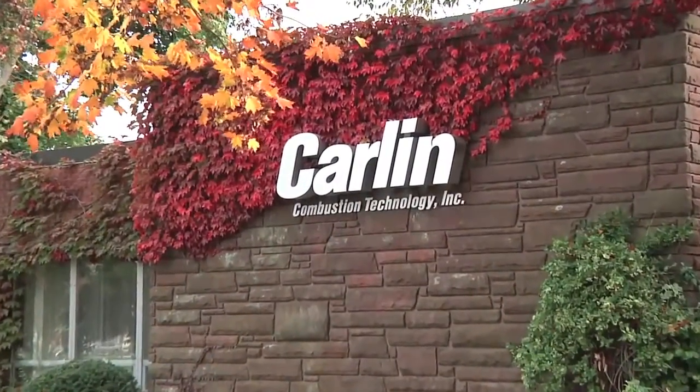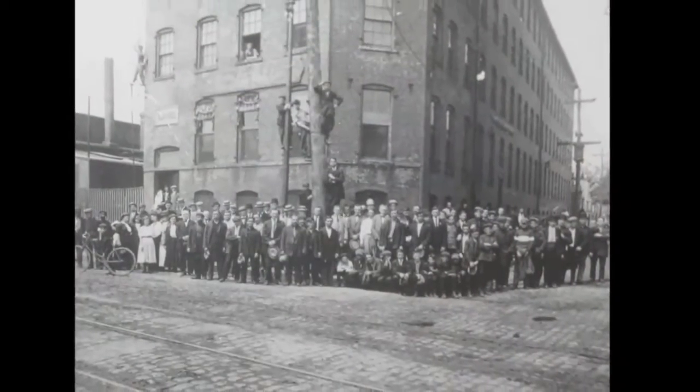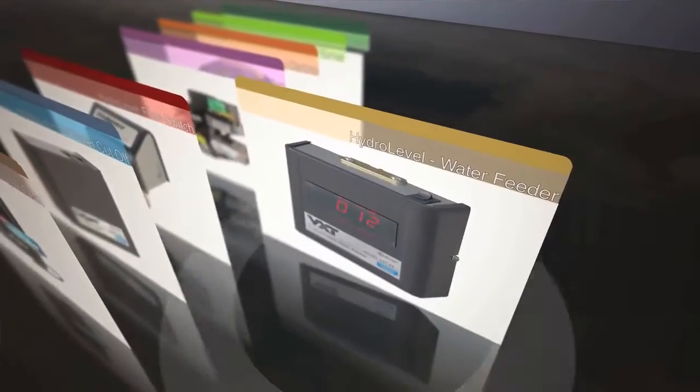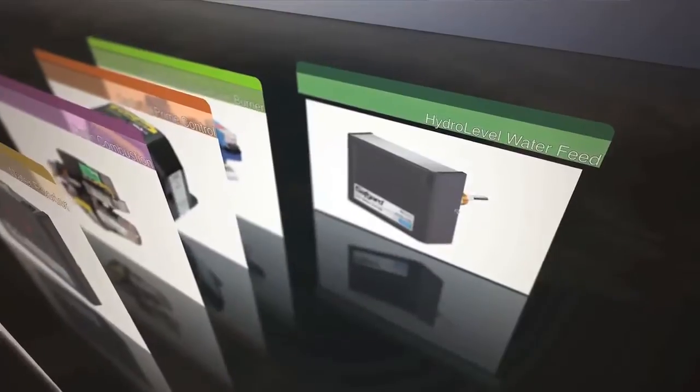Carlin is a division of C. Coles & Company, a New England based manufacturer that was established 175 years ago. We are an industry leader in oil and gas burners for residential and commercial heating appliances. Along with our sister division, Hydro Level Company, Carlin is committed to serving heating professionals with state-of-the-art combustion products that are proudly designed and manufactured right here in America.